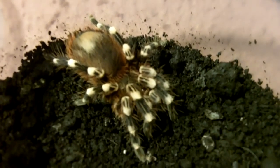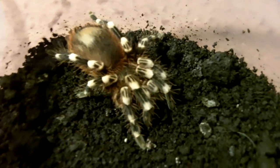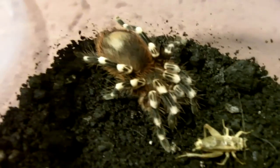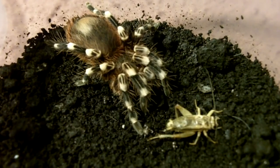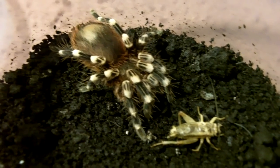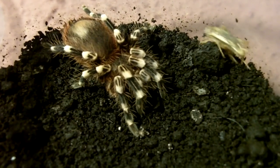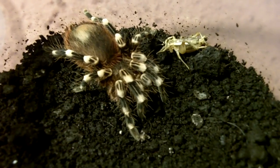A nice plump female Acanthoscurria geniculata, the Brazilian Giant White Knee. She's been kicking hairs, but that's to be expected for an Acanthoscurria. She's certainly not in pre-molt.